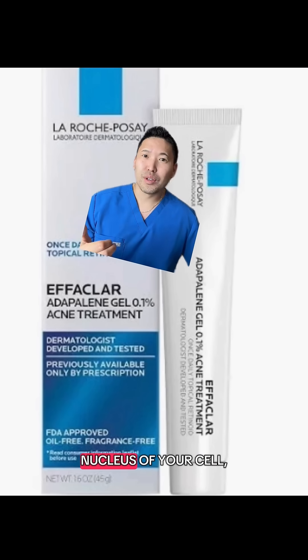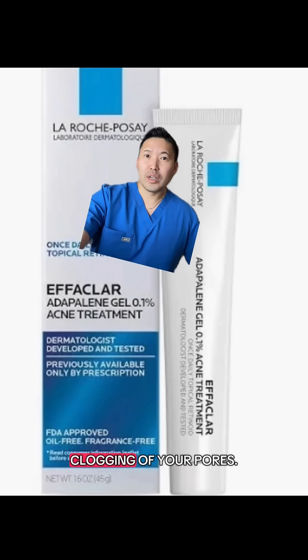This is a synthetic retinoid that goes into the nucleus of your cell, helps with clogged pores, and prevents clogging of your pores.